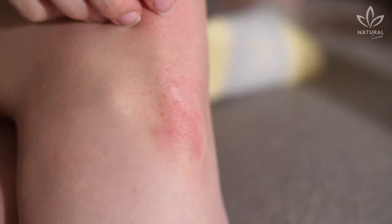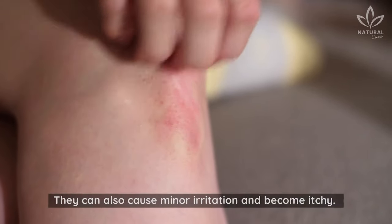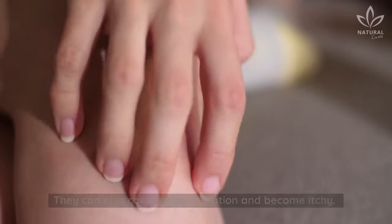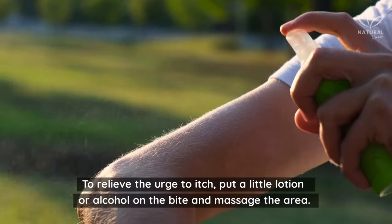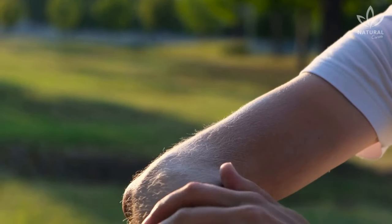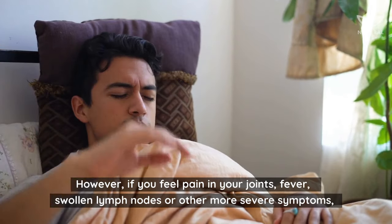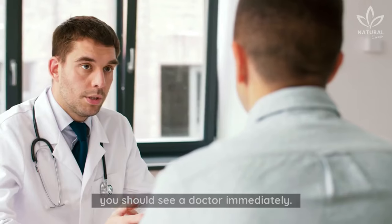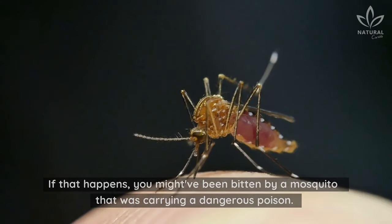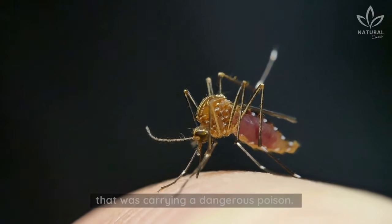1. Mosquito Bites. Normally, the area around the bite turns red and swells. They can also cause minor irritation and become itchy. To relieve the urge to itch, put a little lotion or alcohol on the bite and massage the area. However, if you feel pain in your joints, fever, swollen lymph nodes, or other more severe symptoms, you should see a doctor immediately. If that happens, you might have been bitten by a mosquito that was carrying a dangerous poison.